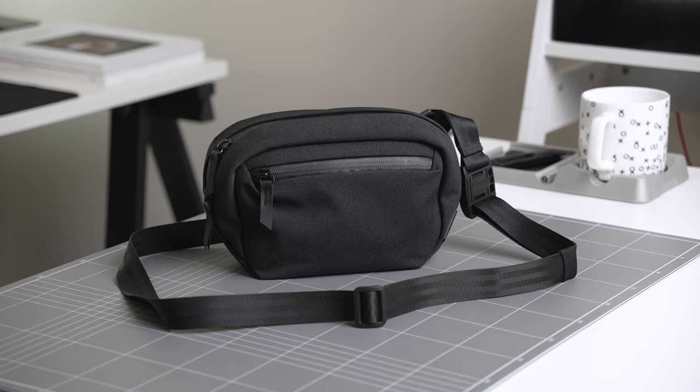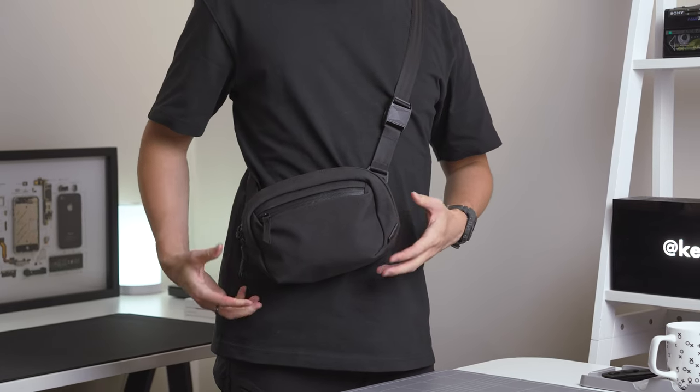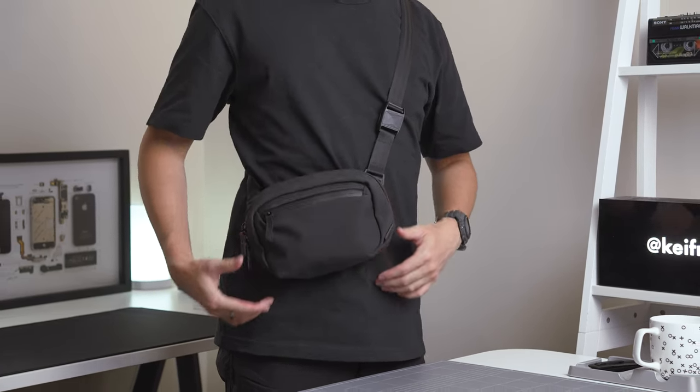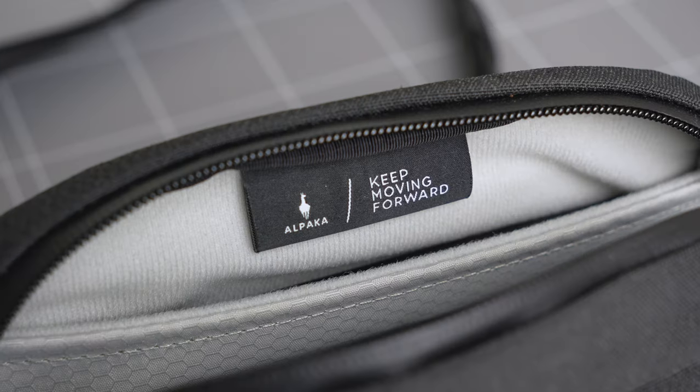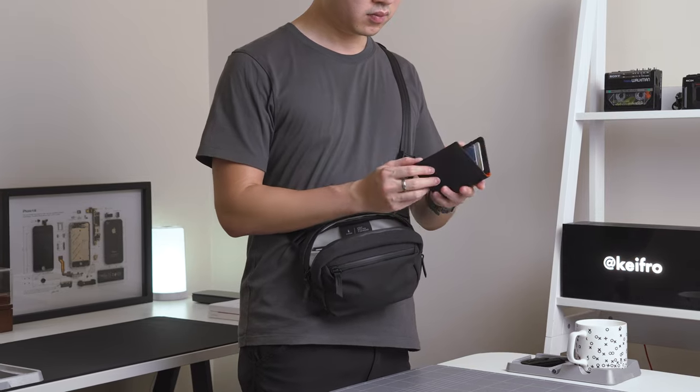First up is the Alpaca Go Sling Nano. If you haven't seen my video on my favourite EDC gear in 2023, this was my favourite sling of the year. I've been using it as my daily carry for the past few months and I love this sling. I think the Go Sling Nano works the best during the summer — it's got a 1.6 litre carry capacity and works well for those days when you wear shorts.